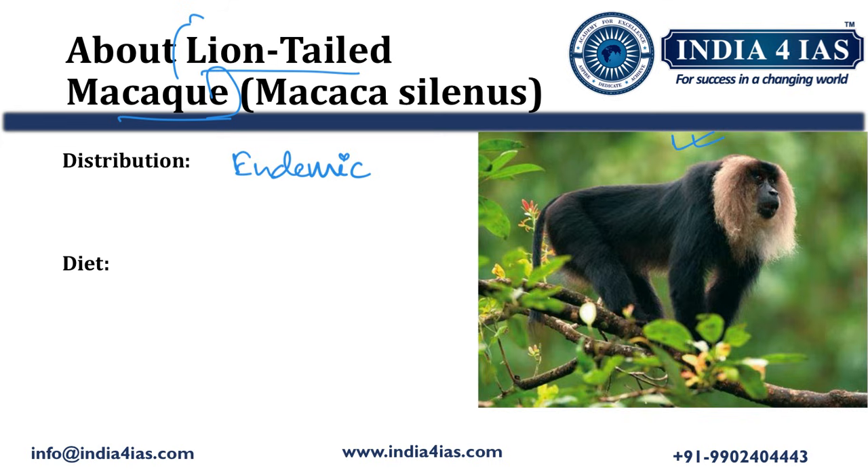It is found in regions like Silent Valley National Park situated in Kerala, Sharawati lion-tailed macaque sanctuary situated in Karnataka, and Annamalai Tiger Reserve in Tamil Nadu. Coming to its diet and feeding habits, it is omnivorous. Primarily, it is frugivorous, meaning it eats fruits, but it also eats leaves, seeds, flowers, insects, and small vertebrates.